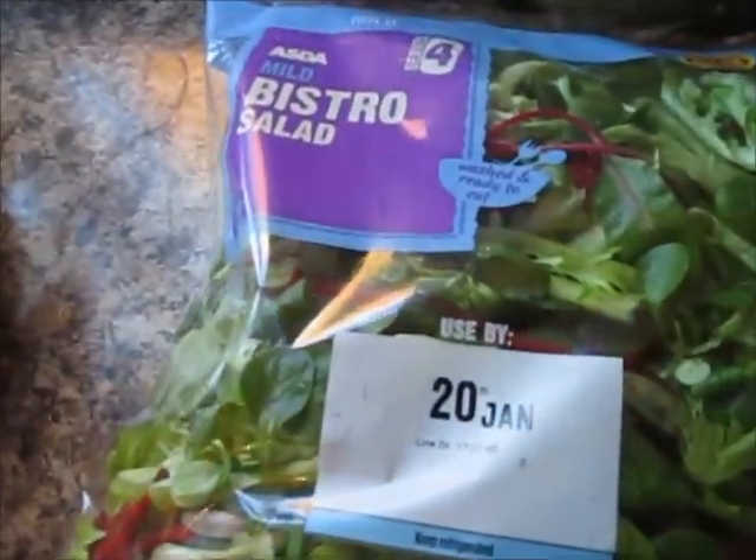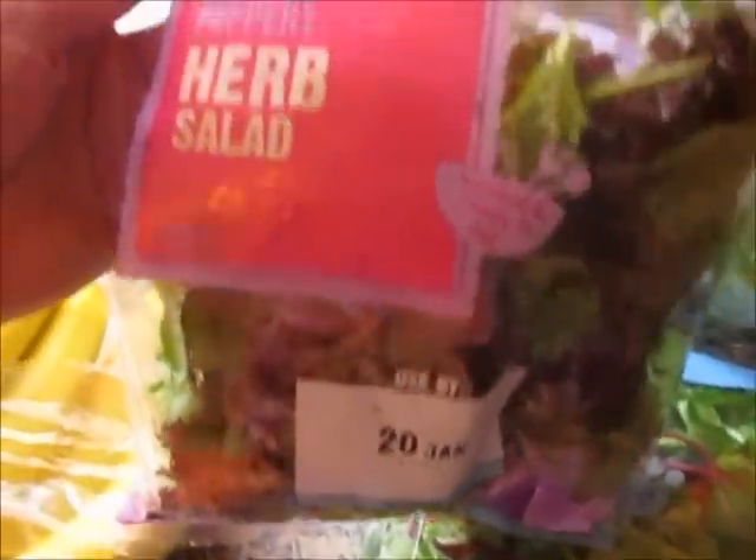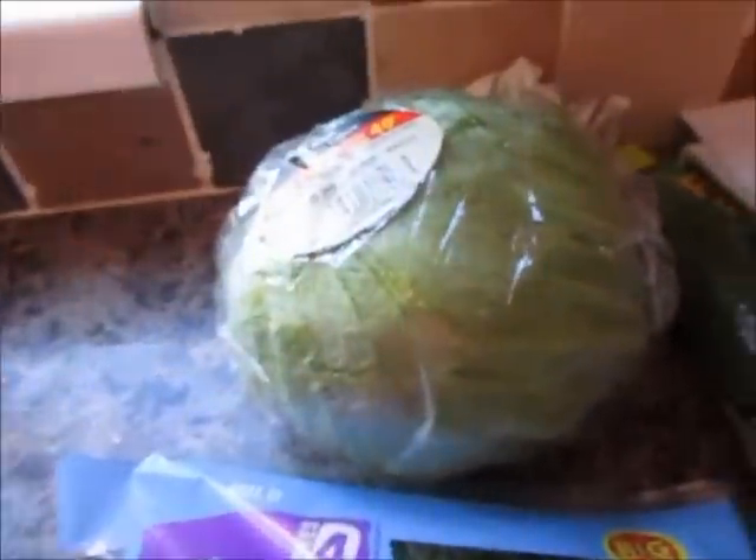I've got some of this mild bistro salad. These are kind of on offer, so I've stocked up — I really like these. And then some strong peppery herb salad. And then I've got an iceberg lettuce and a cucumber.